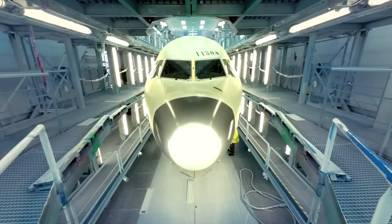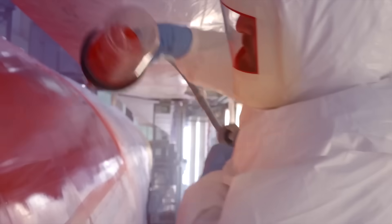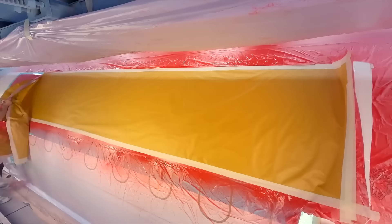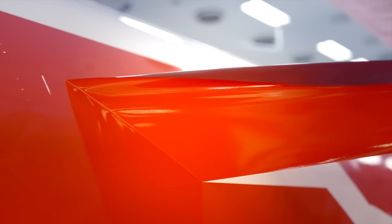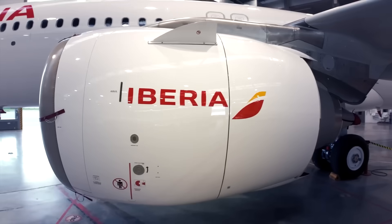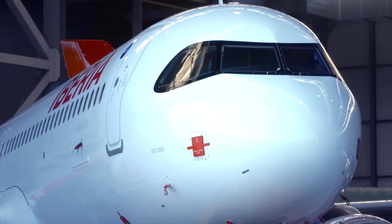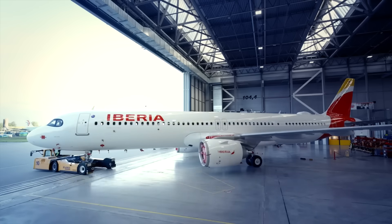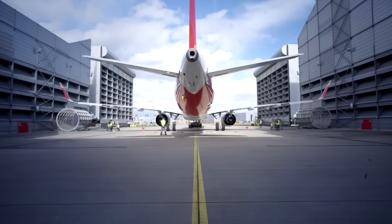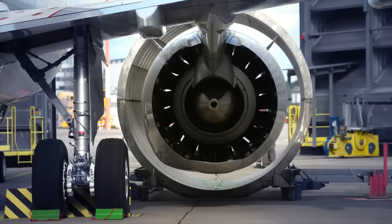For Boeing, the A321XLR underscored a gap in its product lineup that has existed since the end of 757 production in 2004. While the 757 once offered transatlantic capability, no direct replacement has been introduced. The 737 MAX series, limited by its fuselage dimensions and landing gear design, cannot accommodate fuel tanks large enough to match the XLR's range. Although the MAX 10 offers similar seating capacity, it falls short in distance, leaving Boeing without a comparable alternative. Boeing's proposed new mid-market airplane (NMA) remains in development with no confirmed launch timeline, giving Airbus a potential five-to-seven-year advantage to secure orders and strengthen its market position.